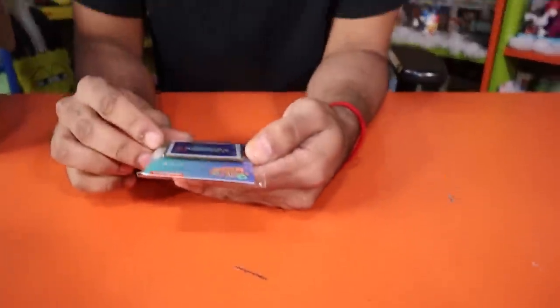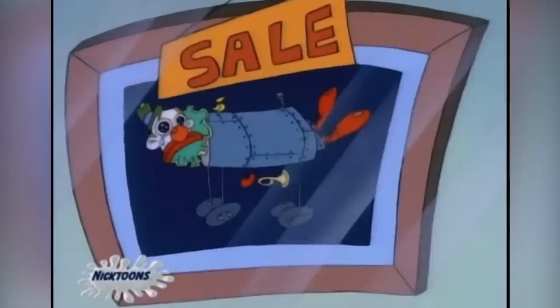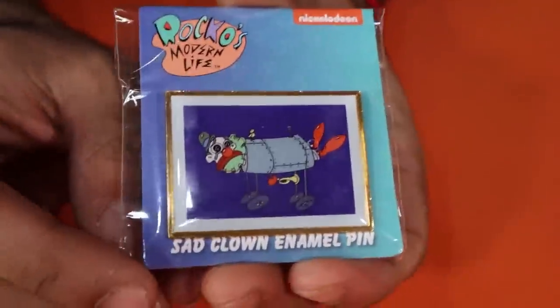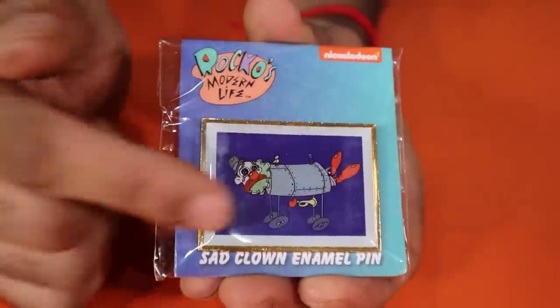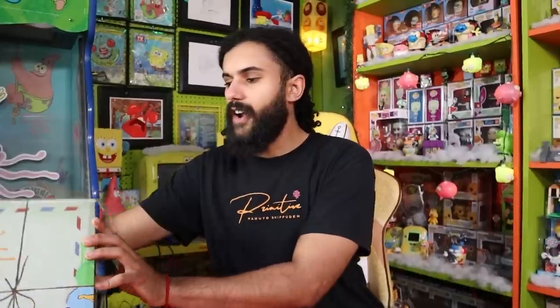Our first item — we got a pin, and this looks like the Sad Clown Enamel Pin from Rocco's Modern Life. A sad crying clown in an iron lung — I've always wanted one! This is from an episode where Rocco is trying to get this painting — a sad clown in an iron lung. The irony, the wordplay, the juxtaposition of the saddest thing and the happiest thing. This guy will go perfect on the pin board. I'm thinking $7.99 — pins are just expensive these days. They're glorified stickers that damage your wall, but at least you can use them for a long time.